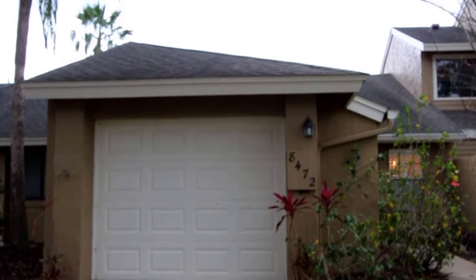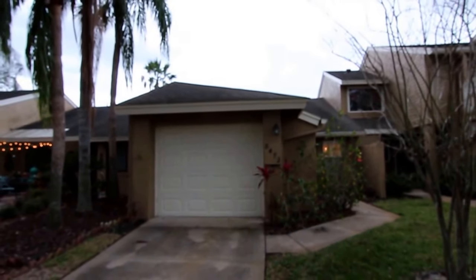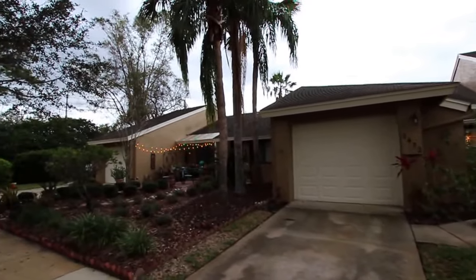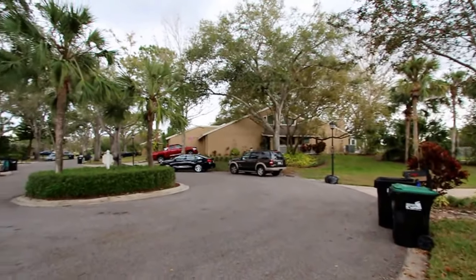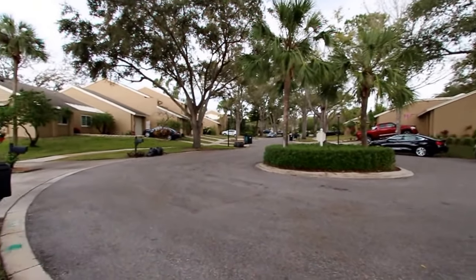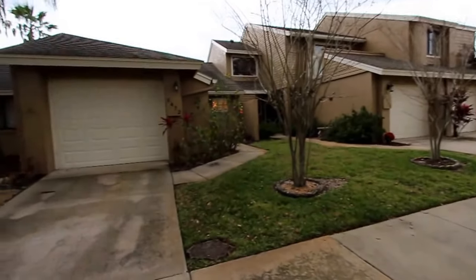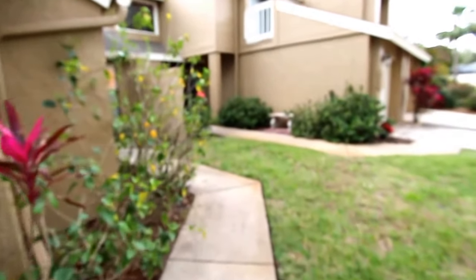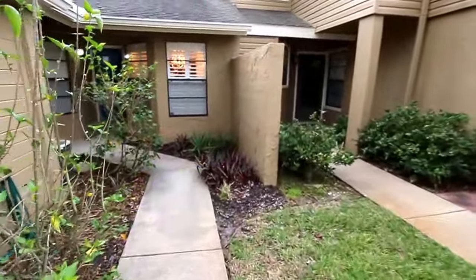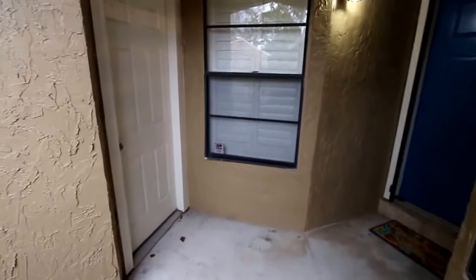We're here at the property located at 8472 Tangelo Tree Drive in Orlando, Florida. Quick pan of the cul-de-sac area out front of the condo. This is a two-bedroom, two-bath condo with a one-car garage. The garage entrance and front door.